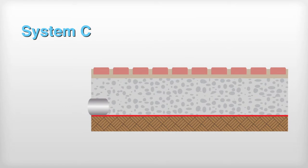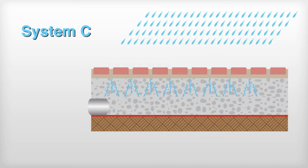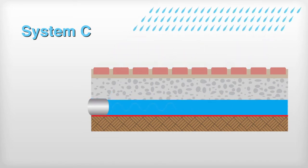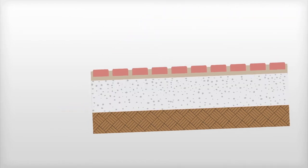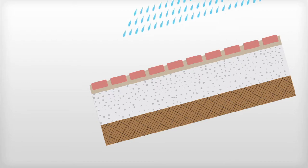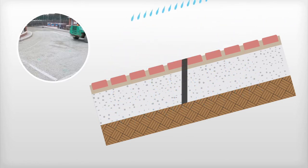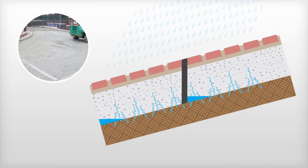Where the existing subgrade has low permeability or other environmental factors that may have adverse effects, infiltration may not be a viable option. System C incorporates a flexible impermeable membrane effectively forming a storage tank beneath the pavement layers. Often permeable pavements are installed on sloping sites. To prevent water collecting at the lowest point and reducing storage capacity, it is possible to create separate permeable pavements by using a terrace system. In the case of roads, internal dams can be installed which restrict the flow of water within the pavement.